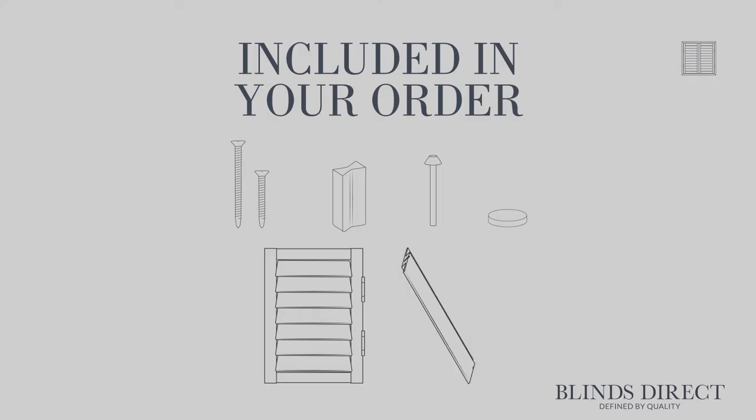Whether you're looking to capture a continental cafe feel or a truly traditional British elegance, your perfect shutter is just waiting for you. At Blinds Direct, our handmade-to-measure shutters are all supplied with the required fittings and screws that you will need to install your new shutter.